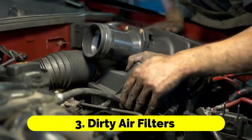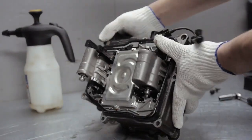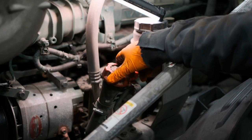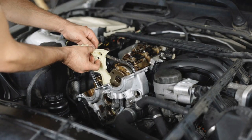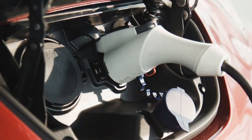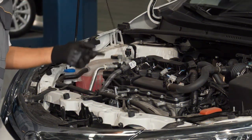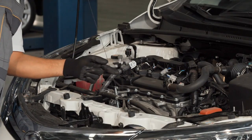3. Dirty Air Filters. A dirty or clogged air filter can restrict the flow of air to the engine, reducing its efficiency and causing it to burn more fuel. Over time, air filters accumulate dirt, dust, and debris from the road. Replacing the air filter at the manufacturer-recommended intervals, or sooner if you drive in dusty conditions, can help maintain optimal fuel efficiency. It's a relatively simple and inexpensive maintenance task that can make a significant difference in your car's mileage.